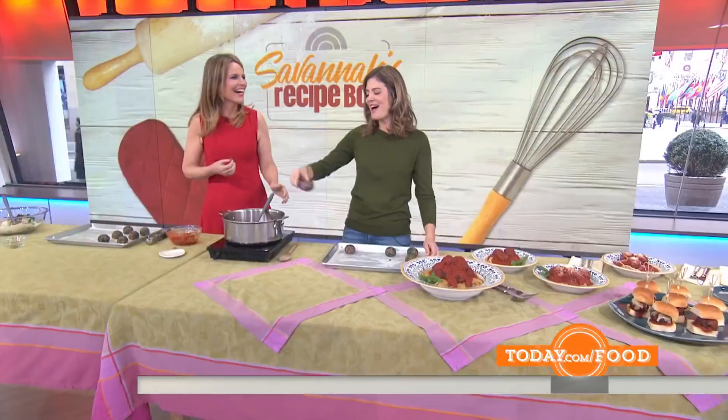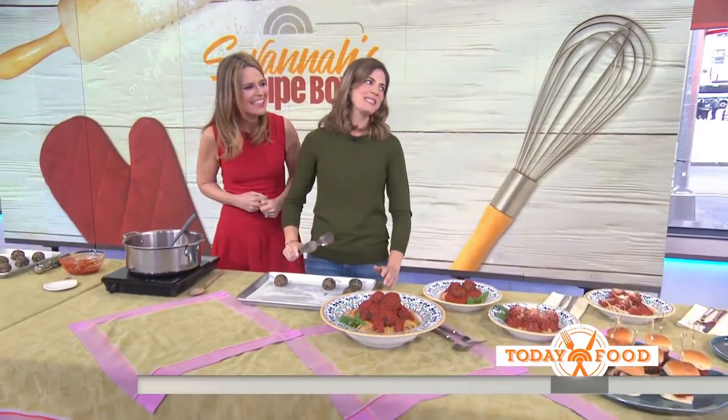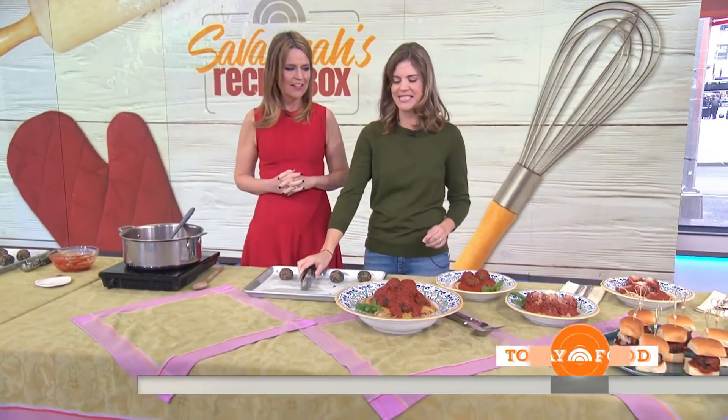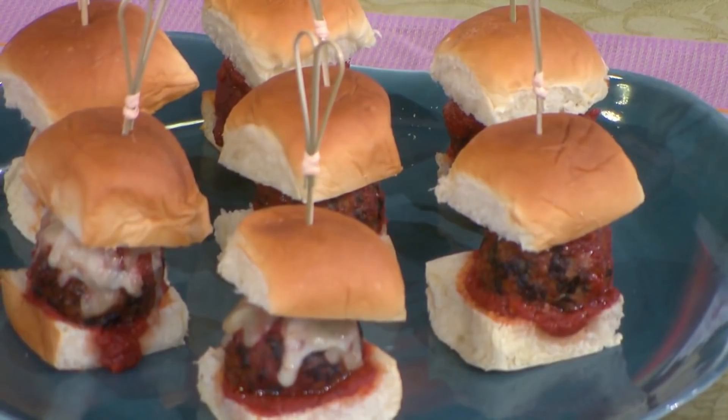Is this delicious recipe in your new book? There are many delicious recipes coming up in your fourth Kind cookbook, out April 17th. You can serve them over pasta or as sliders — that's a cute idea. If you want to give this recipe a try, you can find it at today.com/food.